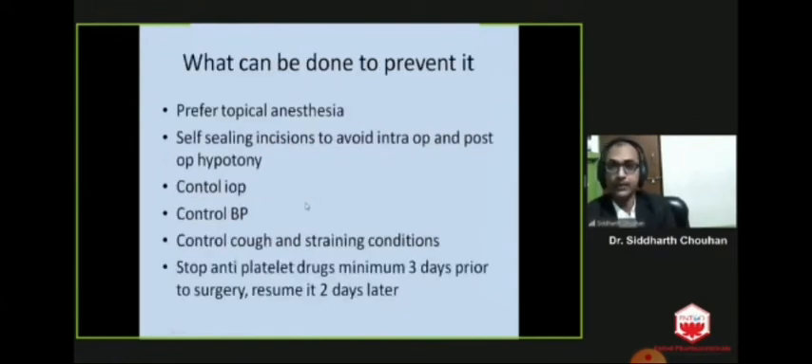To prevent suprachoroidal hemorrhage, prefer topical anesthesia except in patients with excessive squeezing reflex — those patients are better blocked. Self-sealing incisions are very important to avoid intraoperative as well as postoperative hypotony. Control intraocular pressure and blood pressure prior to surgery. Control coughing and straining conditions before and after surgery. Stop anti-platelet drugs a minimum of 3 days prior to surgery and resume 2 days later.